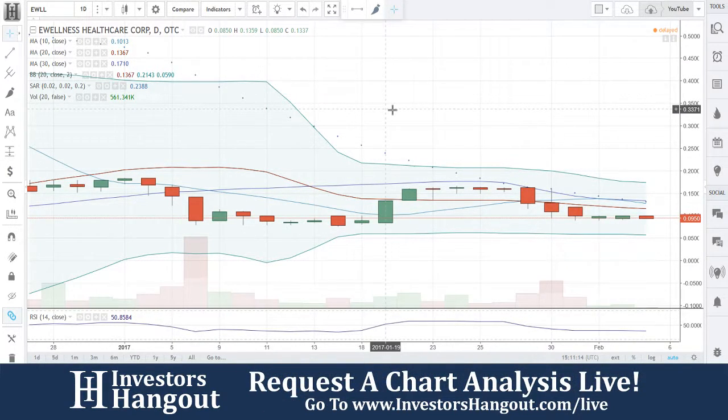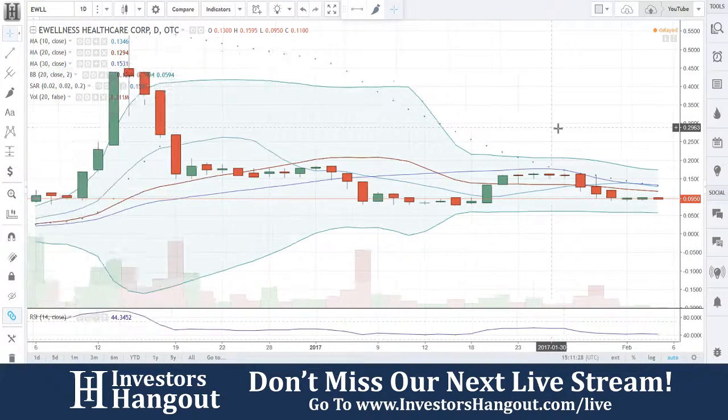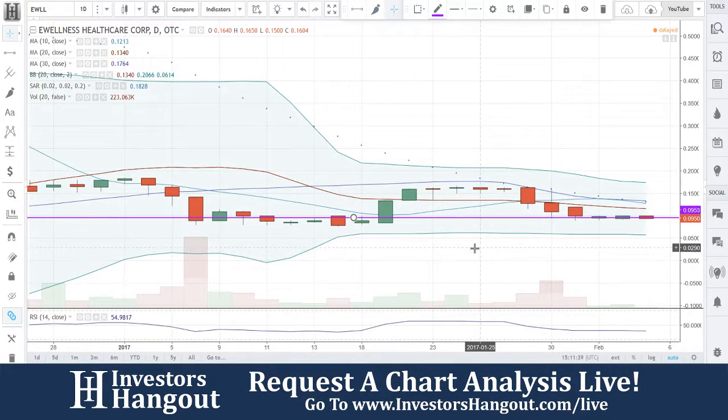The first one we'll be taking a look at is EWLL. We have not looked at this one before, so this is going to be pretty interesting. The stock is traded at nine cents right now. Let's go ahead and draw some lines on here. You guys see it coming down right now — that red line is going to be at 0.0953.